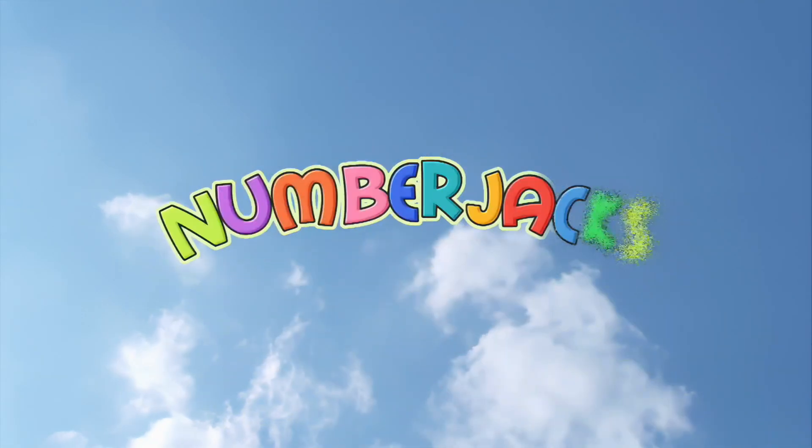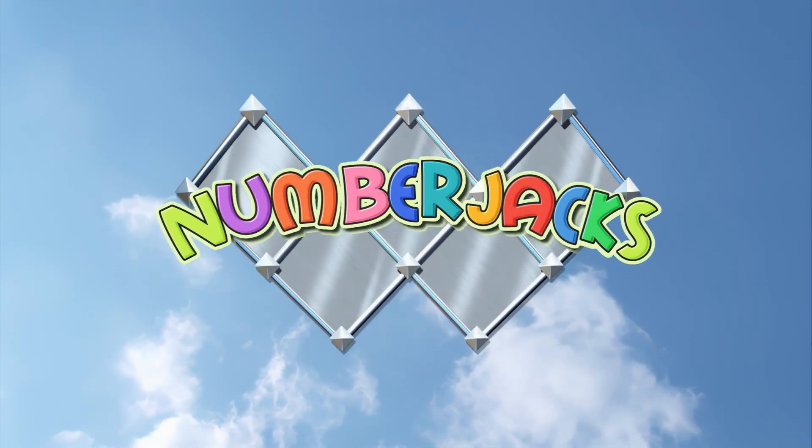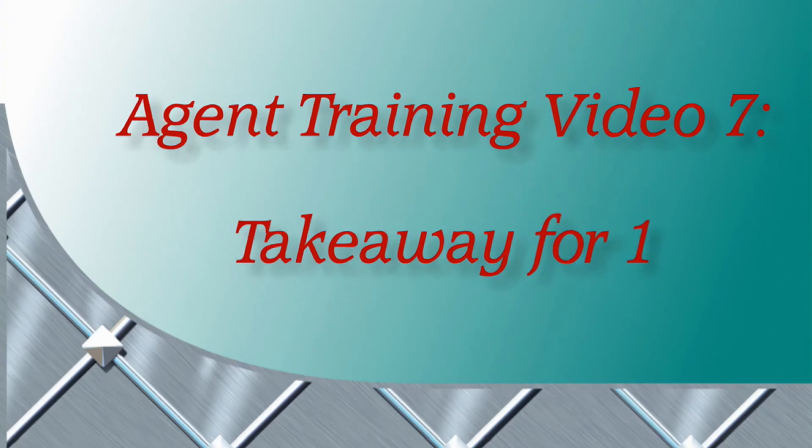The number jacks are on their way. Agent Training Video 7: Takeaway for 1.